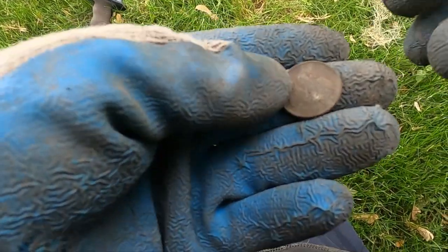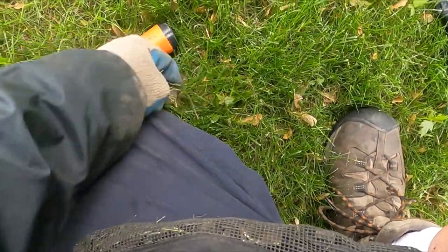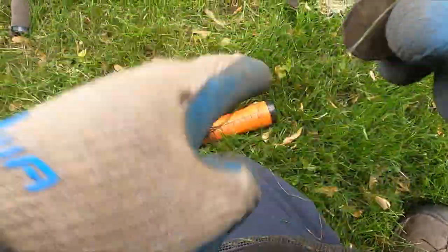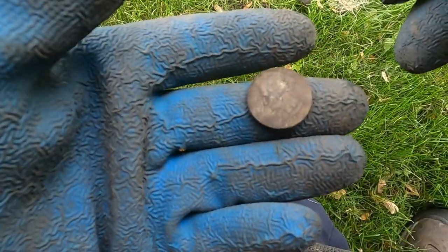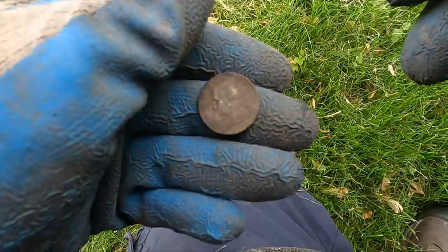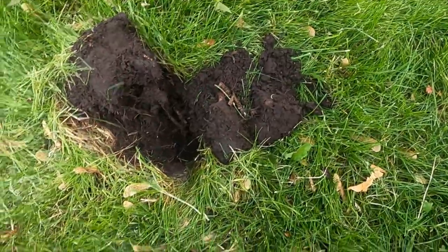I had a little more hope that that would be silver or something, but look at that — we got ourselves a quarter. We're up to about 26 cents in clad. Penny. Penny.